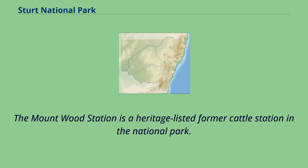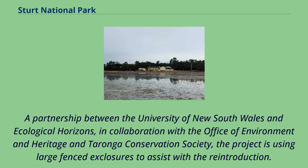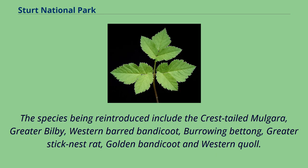The Mountwood Station is a heritage-listed former cattle station in the National Park. A crest-tailed mulgara was rediscovered in Sturt NP in 2017 during wildlife surveys undertaken as part of the Wild Deserts Program. The Wild Deserts Program is an ongoing program aiming to reintroduce seven locally extinct mammals back into Sturt National Park. A partnership between the University of New South Wales and Ecological Horizons, in collaboration with the Office of Environment and Heritage and Taronga Conservation Society, the project is using large fenced exclosures to assist with the reintroduction. The species being reintroduced include the crest-tailed mulgara, greater bilby, western barred bandicoot, burrowing bettong, greater stick-nest rat, golden bandicoot and western quoll.